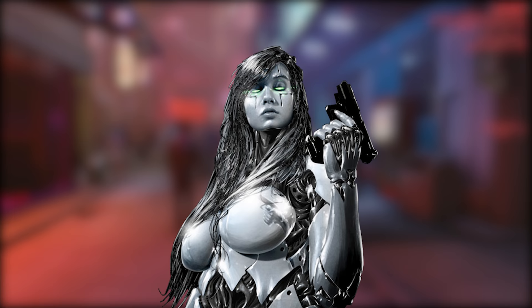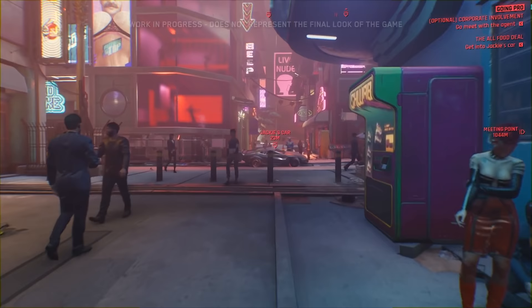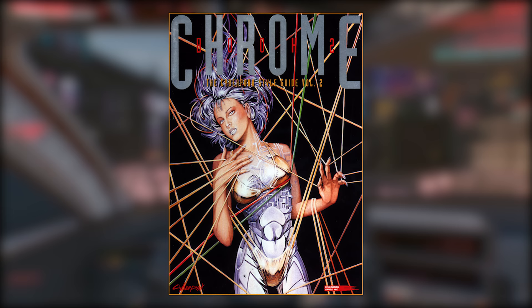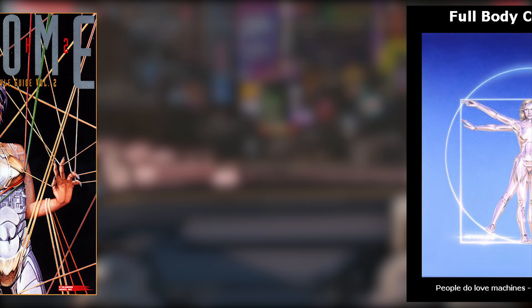Some of you have been asking about where I get my information to make these lore videos, so in the future at the beginning I will tell you where the information comes from. Today it's mainly from Cyberpunk Chromebook number 2 and Cyberpunk Asia's amazing full body conversion resource. Let's get right into it.